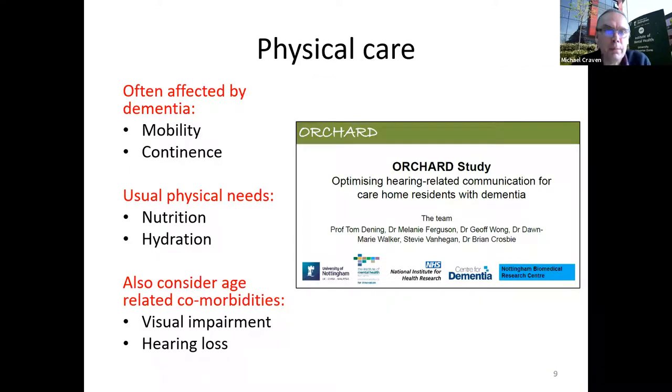On physical care — I won't say too much, as there are upcoming talks on hearing. There was a study at Nottingham called ORCHARD on hearing-related communications. Other areas of physical need across the dementia journey include mobility and continence, nutrition and hydration — particularly important for those with severe dementia in care homes, where forgetting to eat or drink is a risk — and visual and hearing impairments.